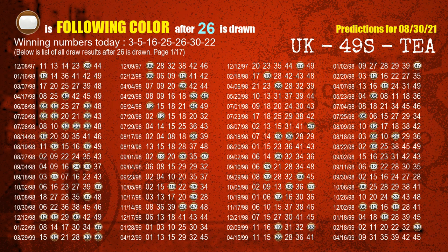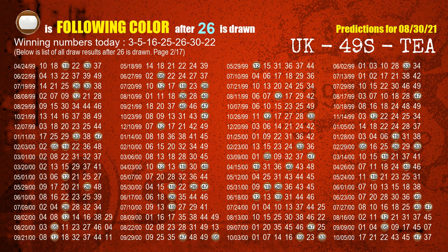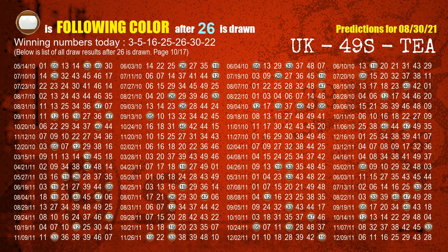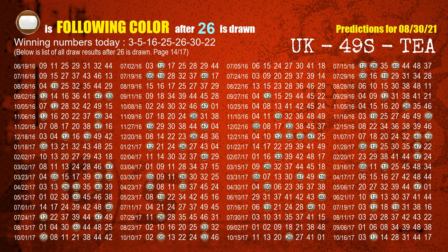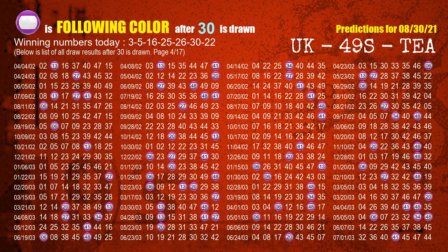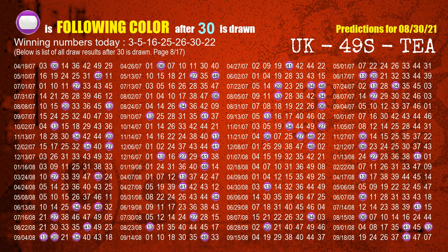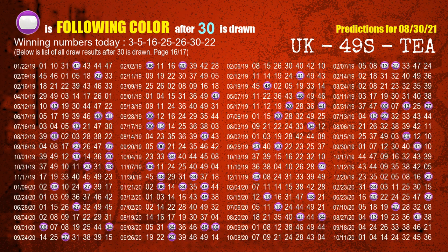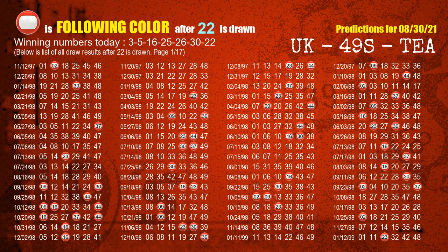The fifth winning number is 26 — the most frequently following color is brown when 26 is the winning number in the last draw. The sixth winning number is 30 — the most frequently following color is purple when 30 is the winning number in the last draw. The booster number is 22 — the most frequently following color is red when 22 is the winning number in the last draw.